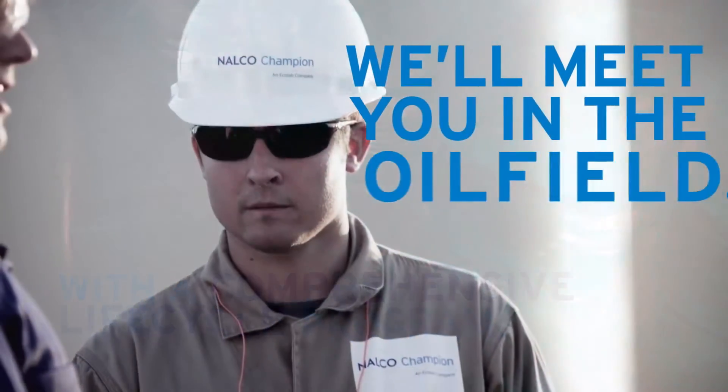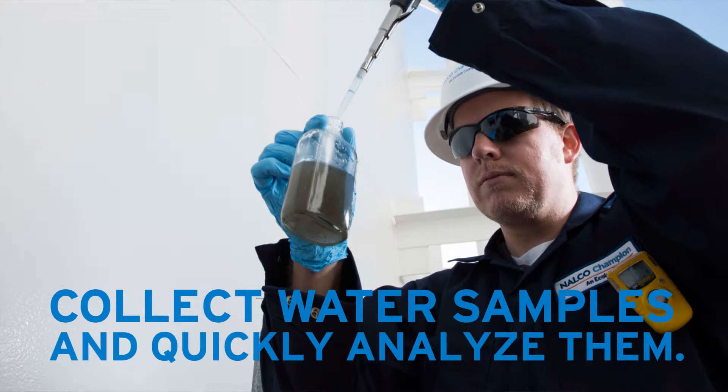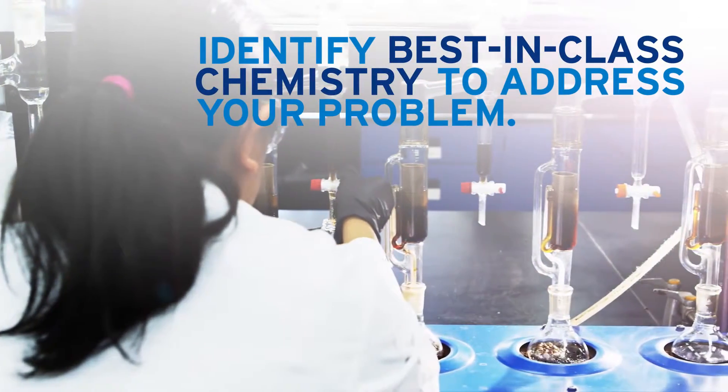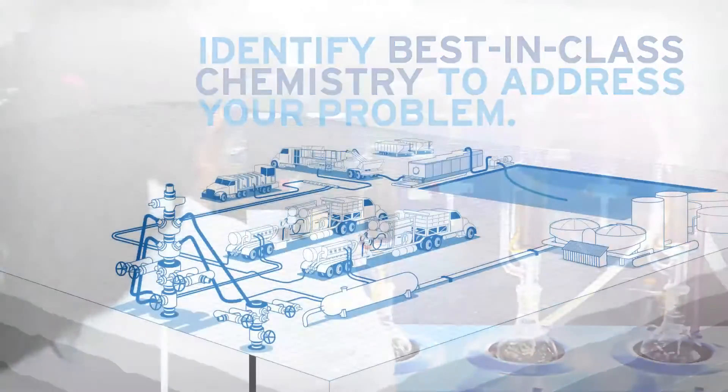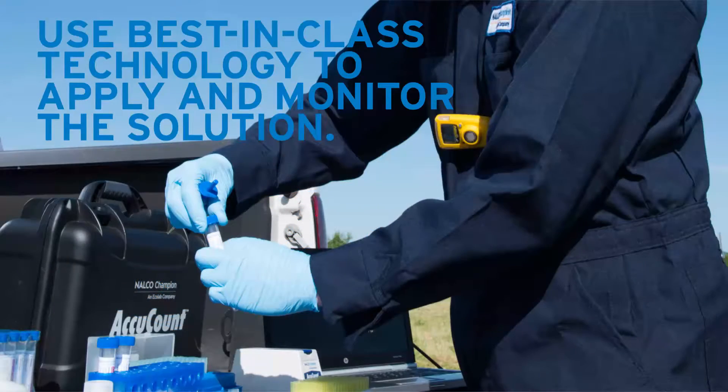We'll meet you in the oil field. Collect water samples and quickly analyze them. Identify best-in-class chemistry to address your problem. Determine the best injection site and use best-in-class technology to apply and monitor the solution.